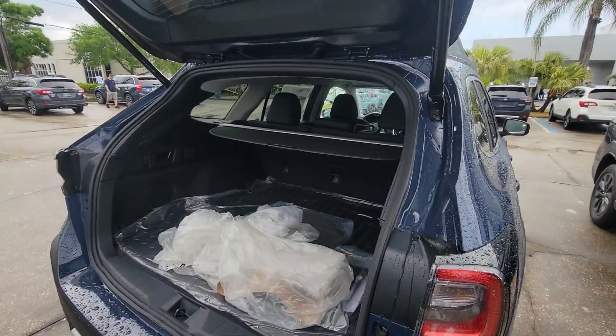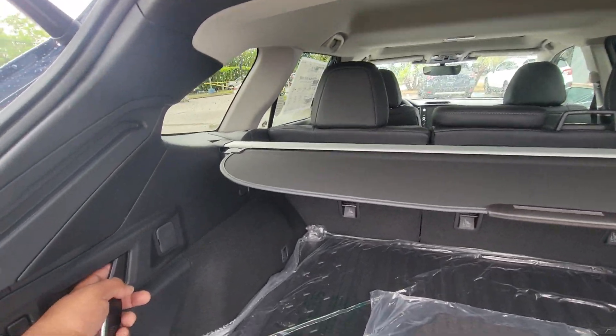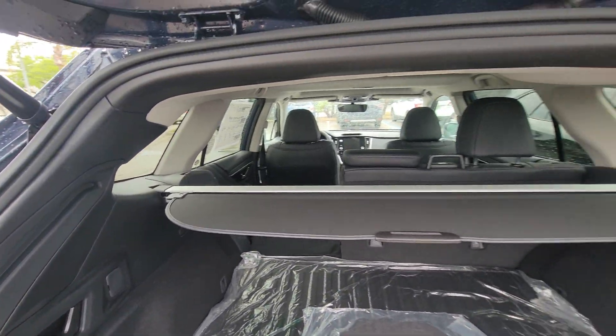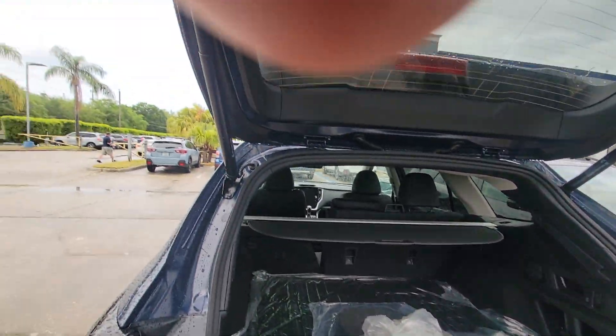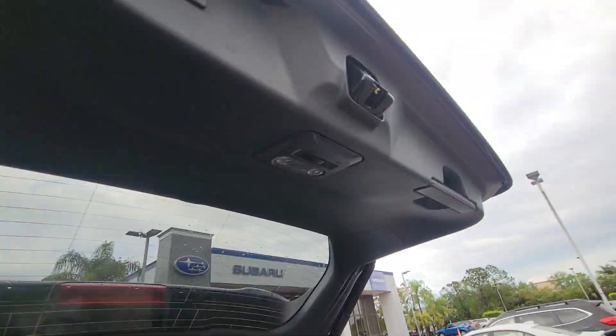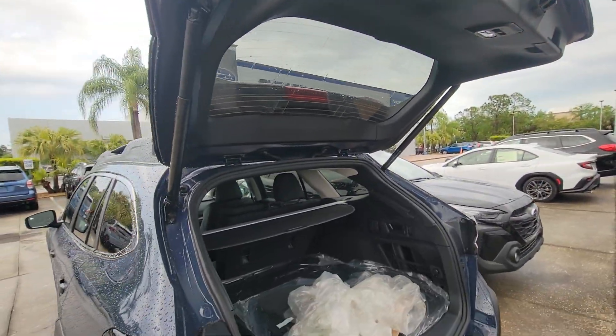Nice little power tailgate. Easy fold here — you just pull on this, that comes down, and it's on both sides. Obviously you do have a little dome light there, and the power tailgate right there.